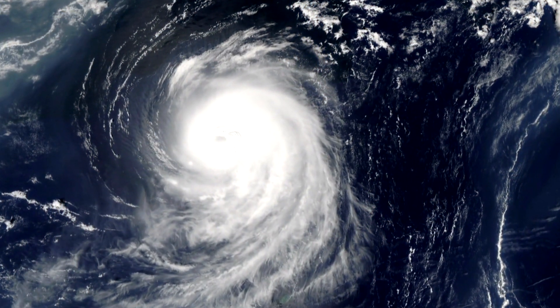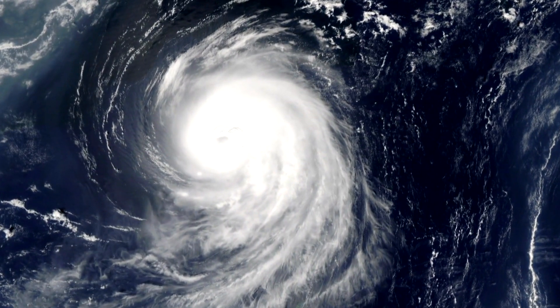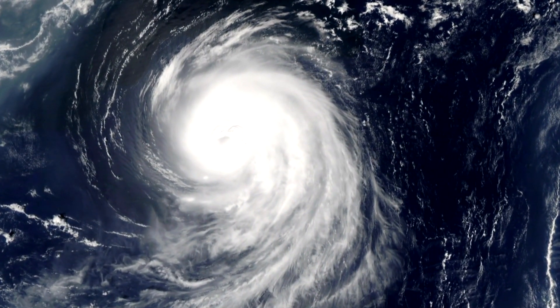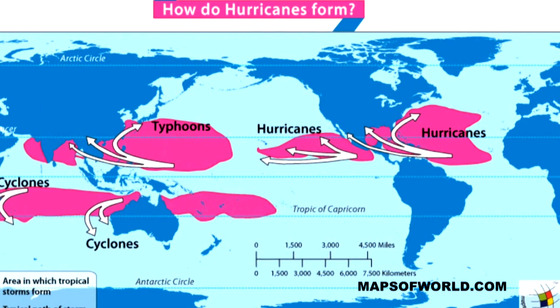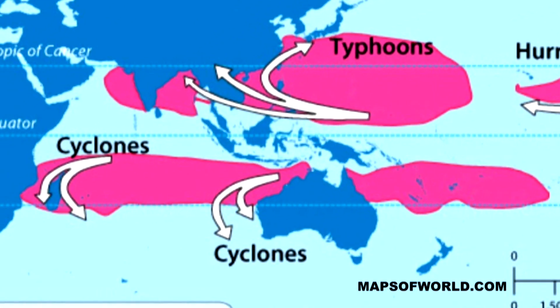Hi, I'm meteorologist Ashley Brauweiler, and on this episode of Homeschool, we're going to talk about hurricanes. Hurricanes are large storms that are fueled by the tropical waters in the Atlantic Ocean and are the strongest storms on Earth. These tropical cyclones happen in other parts of the world too, but have different names — they're known as cyclones in the Indian Ocean and typhoons in Southeast Asia.